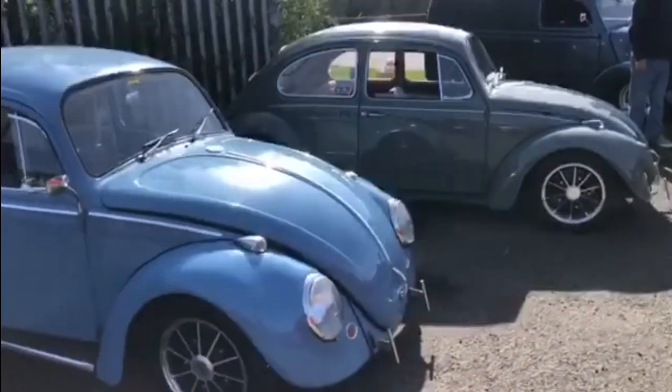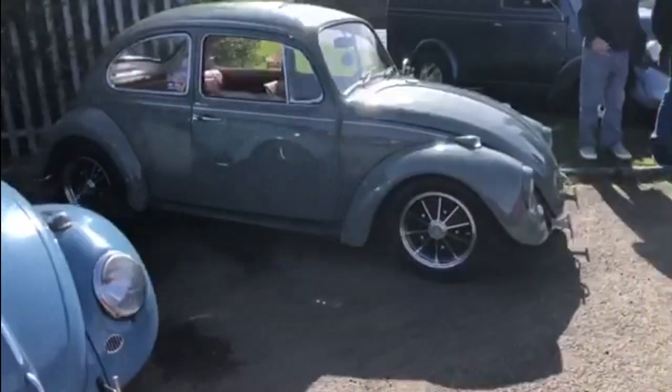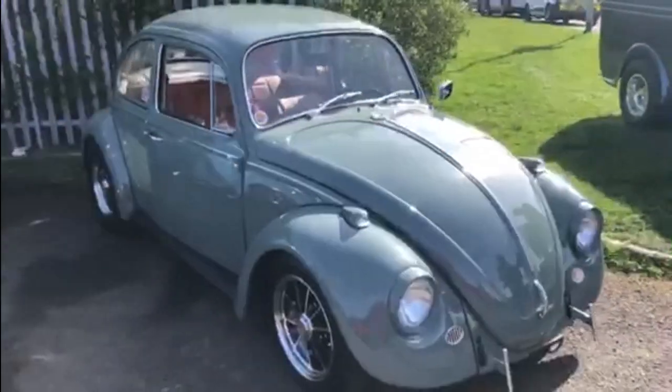Lovely pair of Volkswagen Beetles here — absolutely amazing. Two different shades, one lighter, one darker. Absolutely fantastic looking at those two.